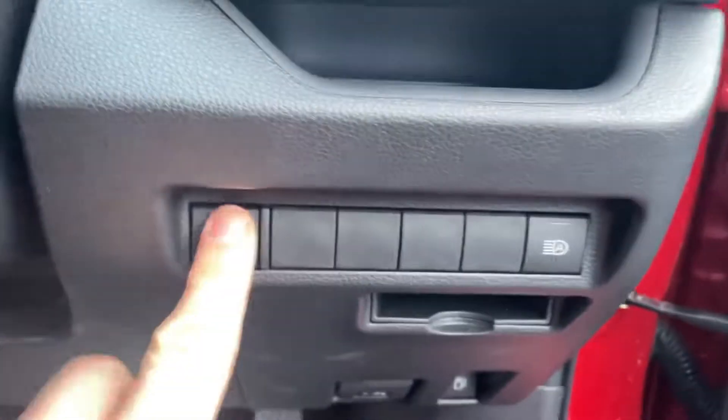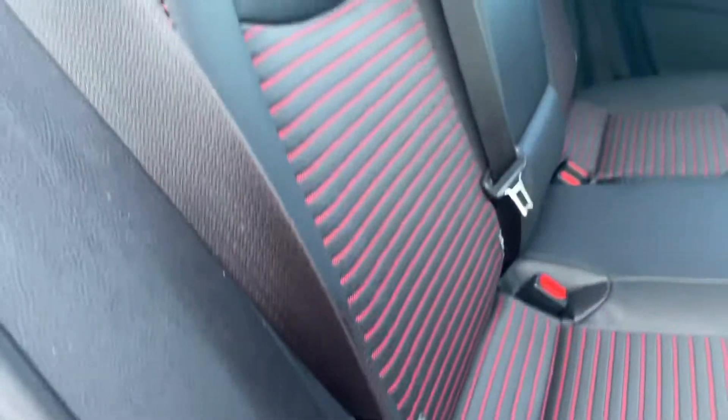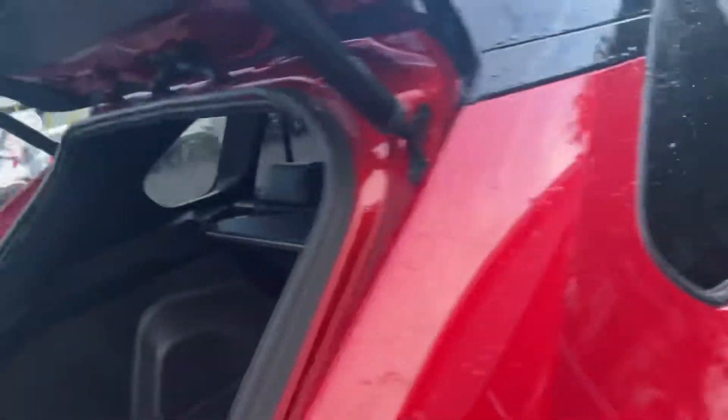Toyota Safety Sense, lane departure assist, auto headlights, electric windows and mirrors. You have the power rear boot. In the back you have two USB ports, two ISOFIX points, and rear heated seats.